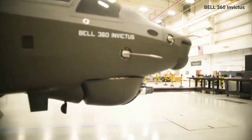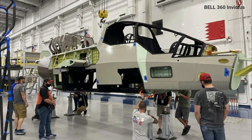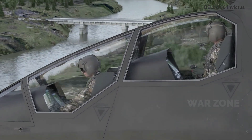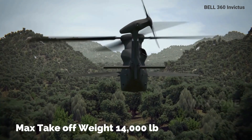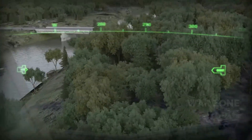The Army launched the FARA program in 2018 with requirements to fly at least 180 knots. The aircraft must also use the 3,000 shaft horsepower T-901 engine and limit the rotor diameter to 40 feet. The maximum takeoff weight can be no higher than 14,000 pounds. The Army also specified the use of the XM-915 and that the overall system must be affordable.